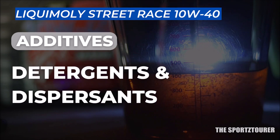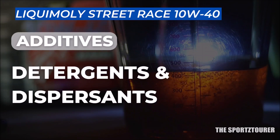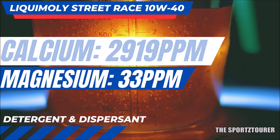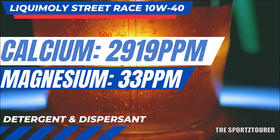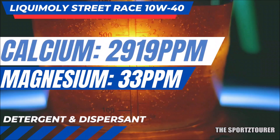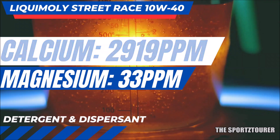Starting with the detergent and dispersant additive base — that is the calcium and magnesium duo that keeps your engine clean — calcium came at a whopping 2,919 parts per million, with magnesium at 33 parts per million, which clearly shows calcium overpowers the cleaning duties here. And if you have watched our other lab test videos, you will know that the Street Race has exceeded in this segment.